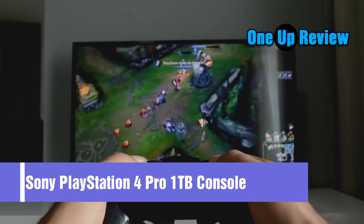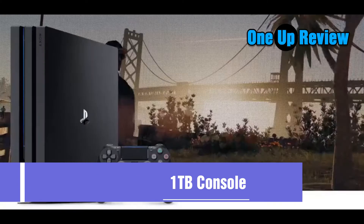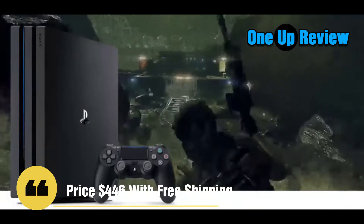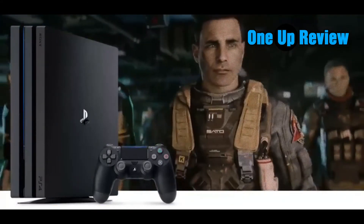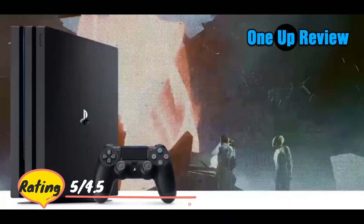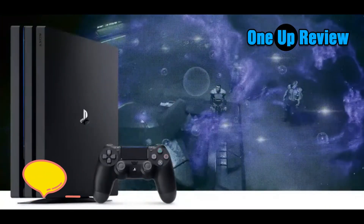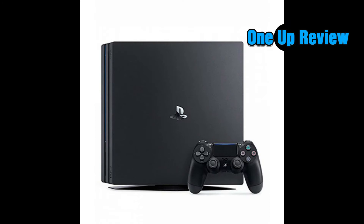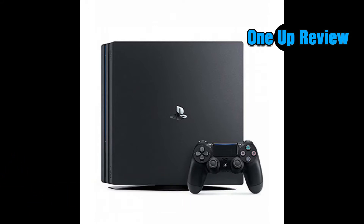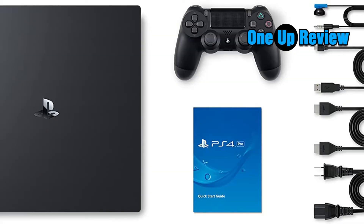Sony PlayStation 4 Pro — best overall. The PS4 Pro's design is derivative of the standard PS4 that preceded it, though we wouldn't say it's an exact copy. A common running joke is that it looks like two PS4s stacked on top of each other. As a result, the PS4 Pro takes up way more space than its predecessor.